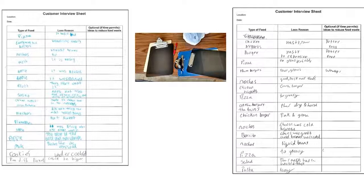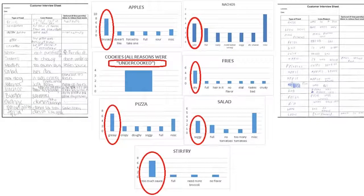Here are examples of the interview sheets themselves. Volunteers with clipboards write down the type of food and the reason for loss, collecting that data. Here are charts after compiling the data — each chart represents a different food category, and what's circled in red tends to be the popular reason why that food was either unfinished or thrown out. For example, in this survey, the apples were too bruised, the nachos too cold, the fries too dry, and so on.